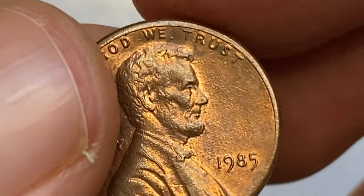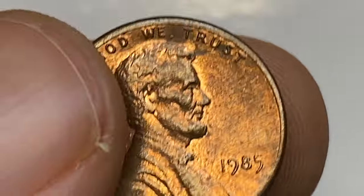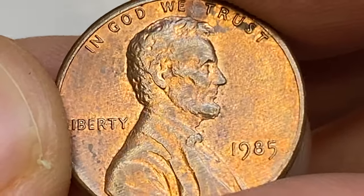Strike is sharp. The 1985-P Lincoln cent is very easy to find in circulation. In MS68 condition they are very difficult to find, and it is probably easier to buy an example than to try and find one.